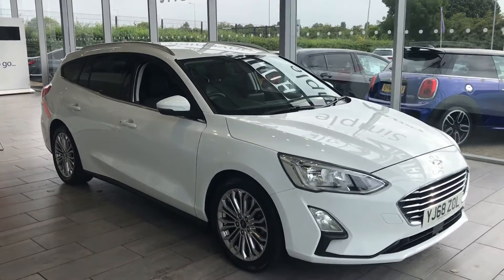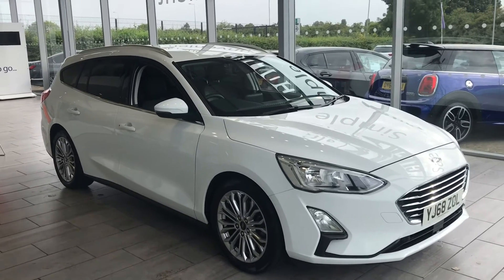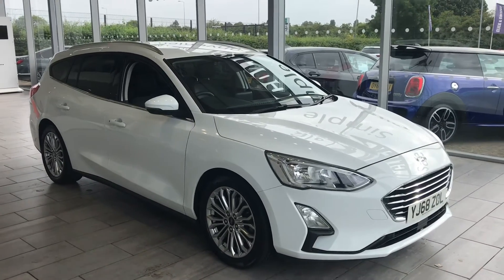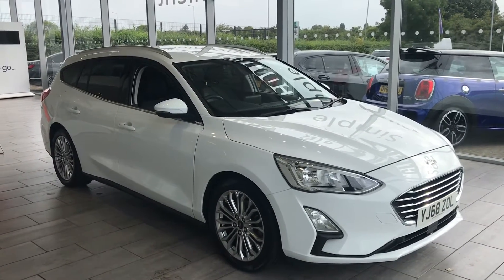Part exchanges are welcome — any size, model, or mileage, it's not a problem. We'd love to buy your car from you. You could do a valuation online, or if you'd rather give us a call, we can run through all the options with you.